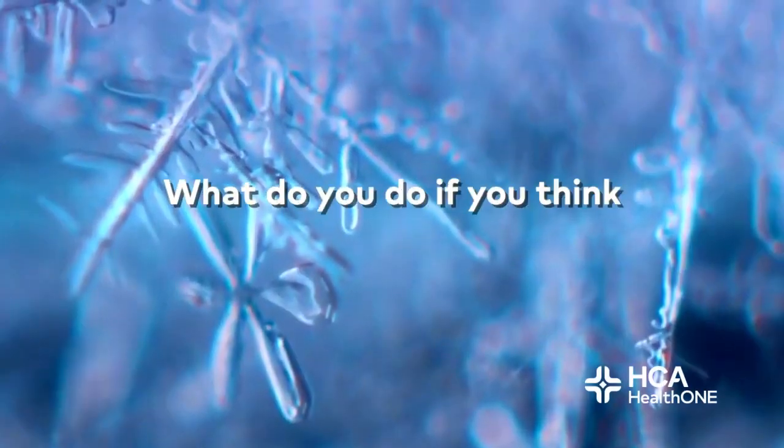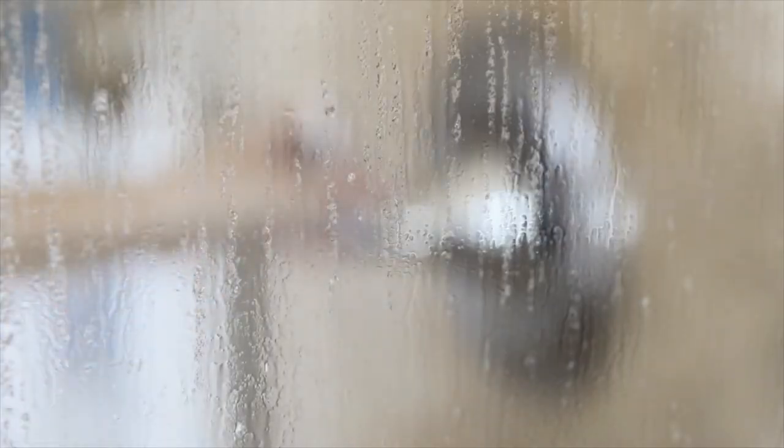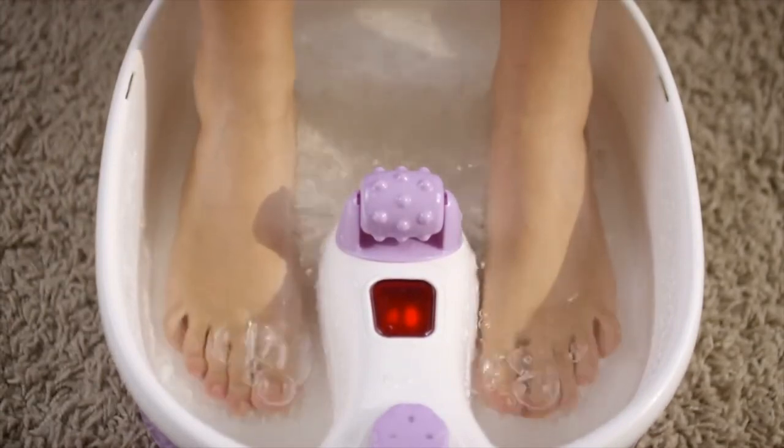What do you do if you think you have frostbite? The first thing is to get yourself out of the environmental exposure causing it — get out of the cold. Once you're somewhere warmer, remove all your clothing so that no wet or cold clothing is touching your body. Then, do not put your hand in a fireplace or over a warm stove. Instead, warm your extremities consistently for 30 minutes in a warm water bath at 37 to 40 degrees Celsius.